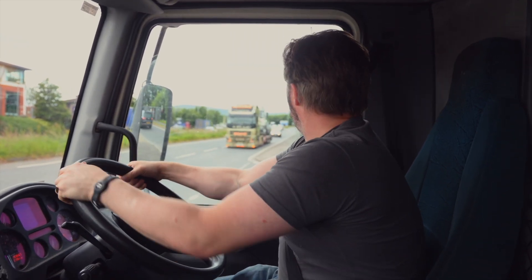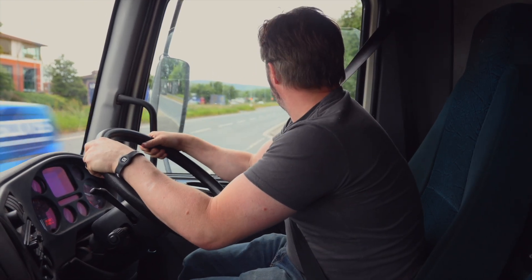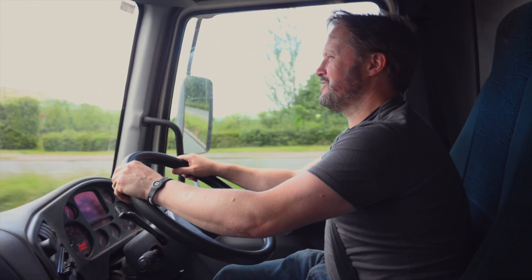Now we're en route to our new storage depot, which will hopefully become the new On The Square. So a bit of a sneak preview. It'll be the first time a lot of the guys see it, so it'll be interesting.